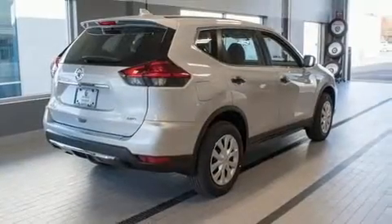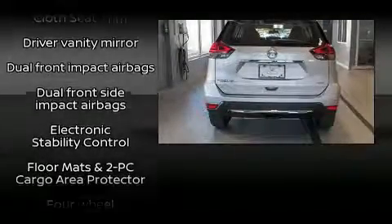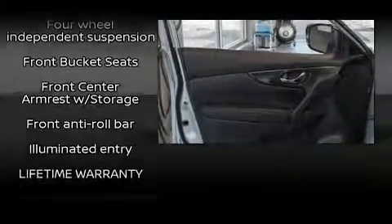A wealth of standard features mean that you no longer have to sacrifice, such as remote keyless entry, a rear window wiper, a tachometer, a trip computer, and much more.